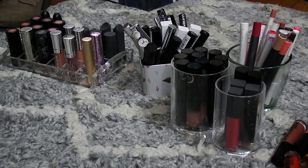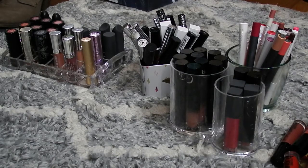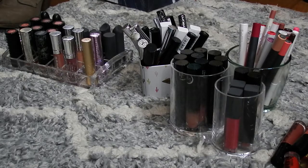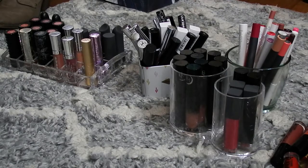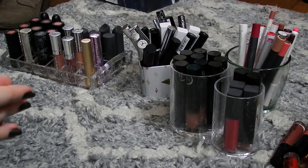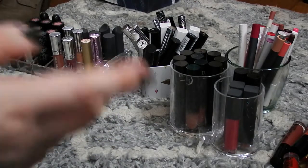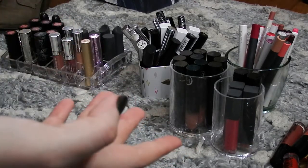Good morning, everyone. Today we are doing a little bit of a different video. We're doing a declutter — my first declutter — because I'm realizing I have a few too many lipsticks, at least for me. It might end up being a little bit more of a collection, but hopefully we're going to declutter a few things. I think I want to start with my traditional lipsticks versus my liquid lipsticks, and then we're just going to see where it takes us. Let's get them all out and see where it goes.